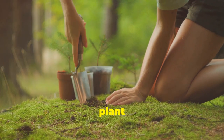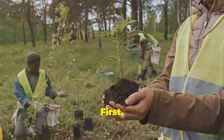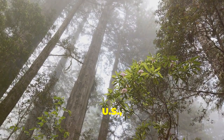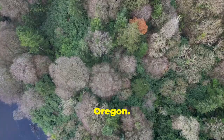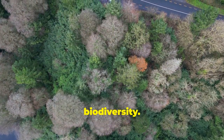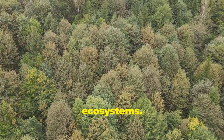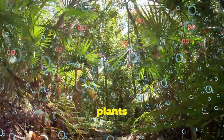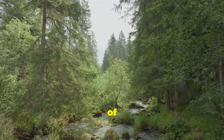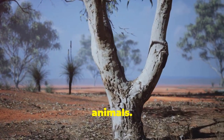Now you might be thinking, why don't we just plant redwoods everywhere? Great idea, but there are a few things to consider. First, habitat suitability — Pacific redwoods are native to the Pacific coast of the U.S., mainly California and Oregon, and planting them in unsuitable climates or soils could harm their growth and health. Second, biodiversity — introducing tons of a single tree species could mess with local ecosystems. We need a mix of plants to keep ecosystems healthy. Third, water resources — these giants need a lot of water, and planting them in dry areas could lead to water scarcity and competition with other plants and animals.